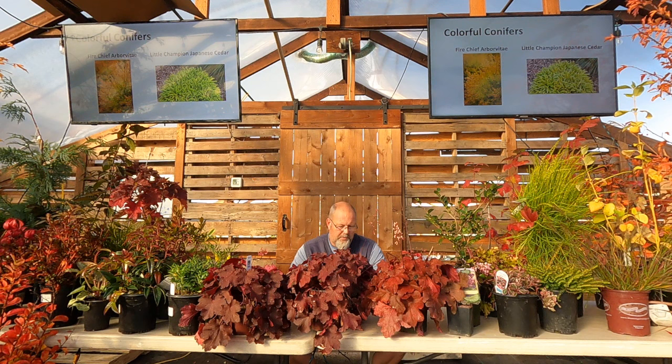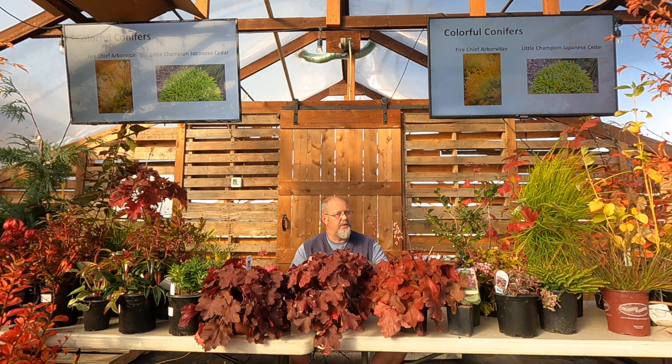Arborvitae — people hear that word and think of little green soldiers blocking the neighbors, but there are a lot of fun arborvitaes. We don't have to go green; we can do gold ones or ones that turn a little orange in the winter. 'Fire Chief' is a great dwarf round one with good color all year that turns rusty orange in winter. I love Japanese cedars — a lot of these turn bronze, purple, or yellow tones in fall, and they have a totally different almost ropey foliage texture.